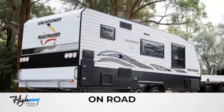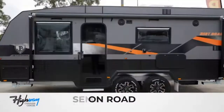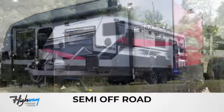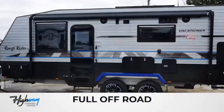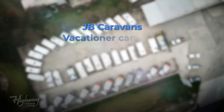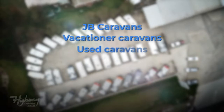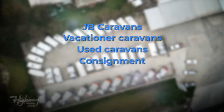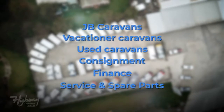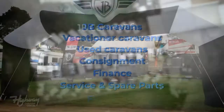Highway Caravan Centre is the number one dealer in south-east Victoria for Vacationer and JB caravans, and we offer comprehensive finance rates and great deals on trade-ins. Our specialised, highly trained technicians in our service and spare parts department offer competitive prices on all caravan servicing, spare parts, minor and major repairs, electrical work, and even offer great advice for your next escape.